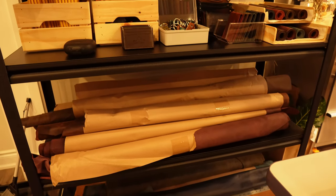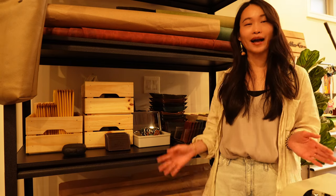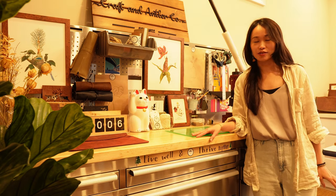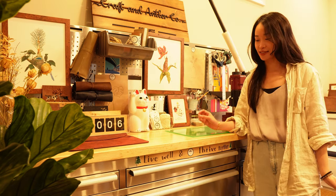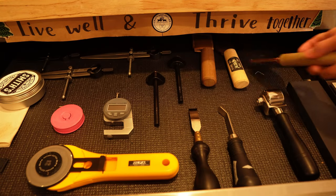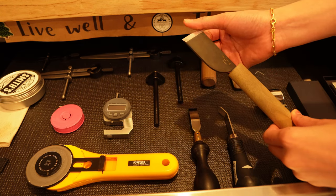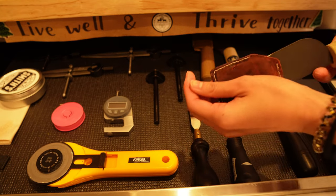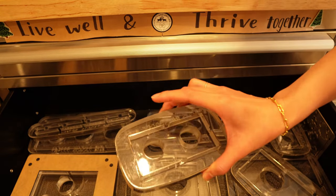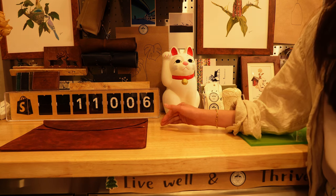Over here, next to our skiving machine, is our shelf where we keep most of our leather hides and sample products, as well as some packaging supplies. Next to the shelf is our industrial workbench with storage cabinets where we store our leather tools.